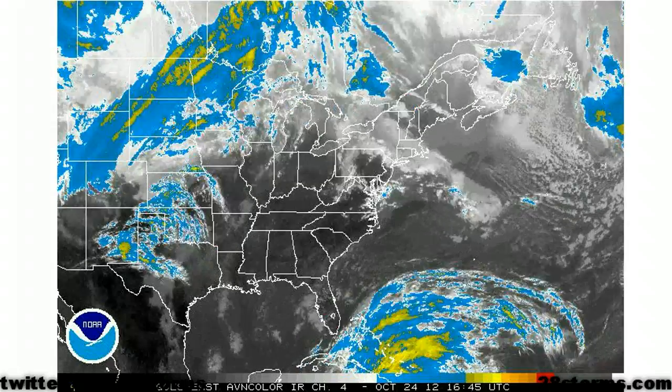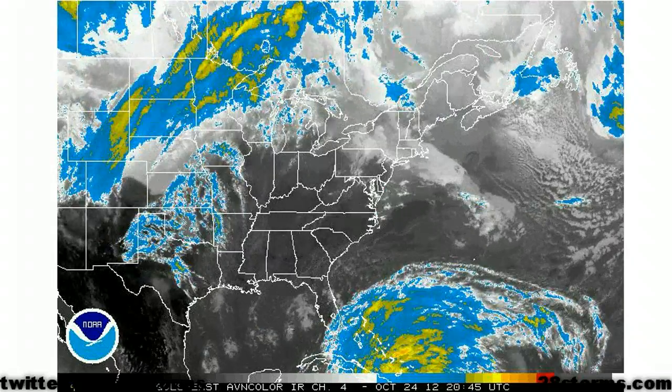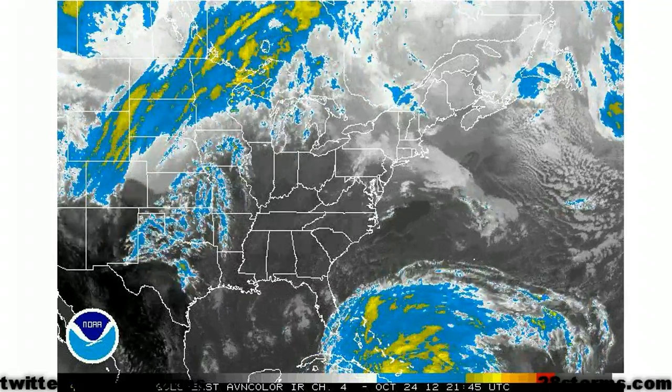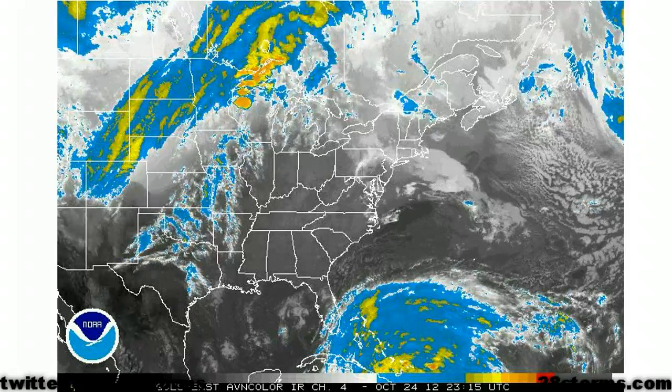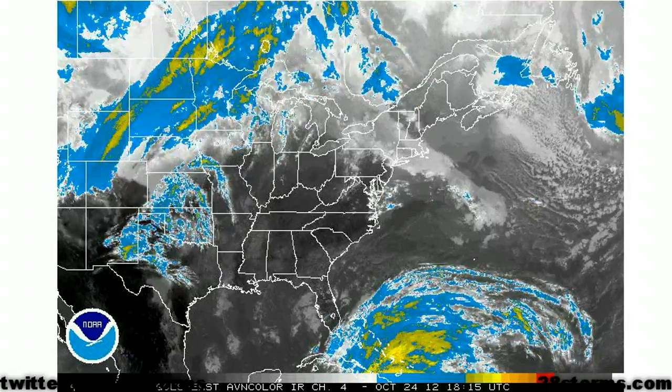It won't hurt if you prepare and the storm moves out toward the east — you'll just be prepared for the next system, or potentially another nor'easter down the road. So just prepare now; nothing will be harmed by that. We will continue to update you here at 28storms.com as Sandy continues to evolve as it works its way toward the western Atlantic.